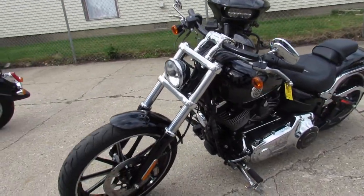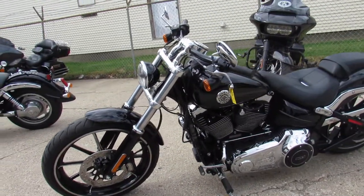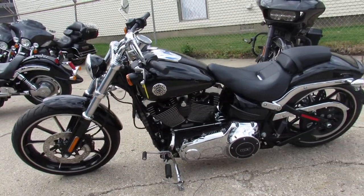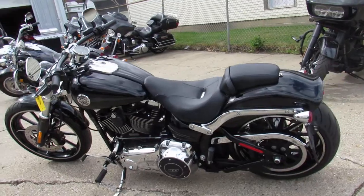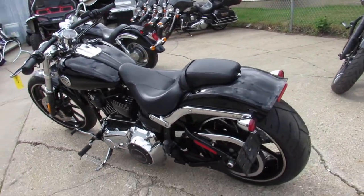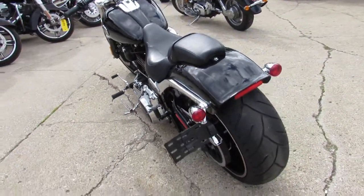The bike's only got 8,578 miles. It's super clean paint, super clean chrome, shines like new — bike looks great. It comes with the Vance & Hines turndown exhaust, and it really makes this Breakout sound as cool as it looks.